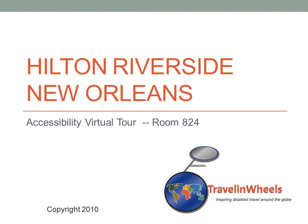Welcome to Travel and Wheels Accessibility Virtual Tour of the Hilton Riverside, New Orleans, Louisiana, room 824.